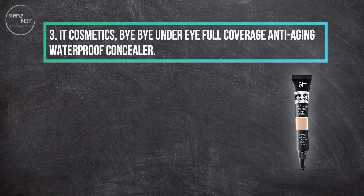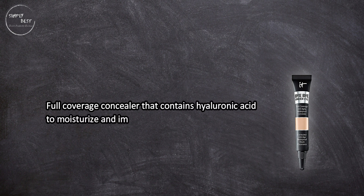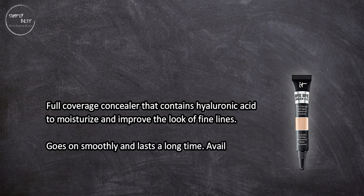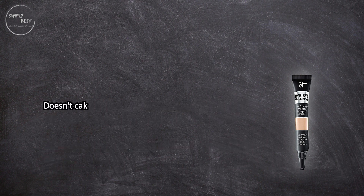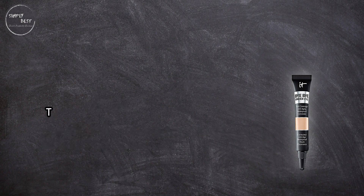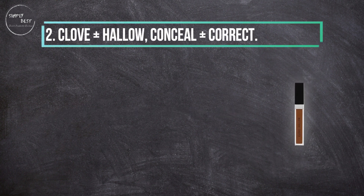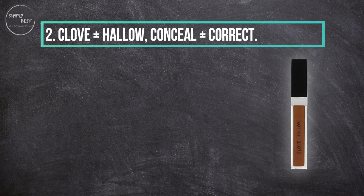At number three, IT Cosmetics Bye Bye Under Eye full coverage anti-aging waterproof concealer. It's a full coverage concealer that contains hyaluronic acid to moisturize and improve the look of fine lines. It goes on smoothly and lasts a long time, available in 48 different shades, and doesn't cake or crease. It's a heavy-duty concealer that is great for your skin and has a ton of shade options, though the thick formula can be a bit difficult to apply.